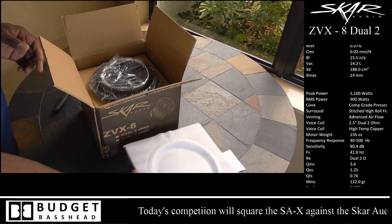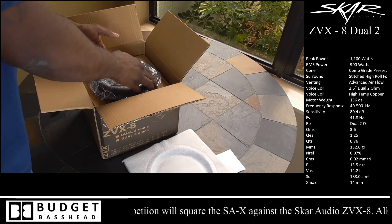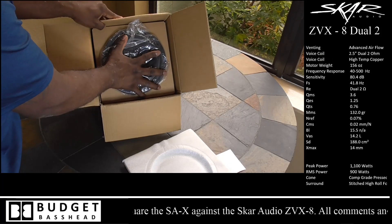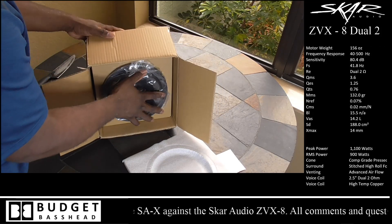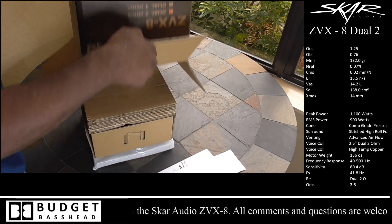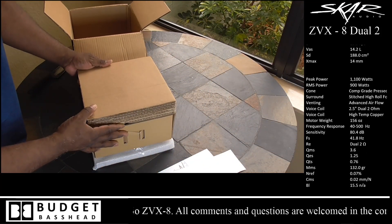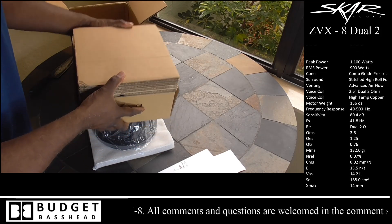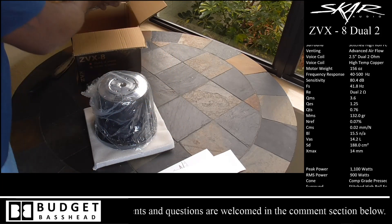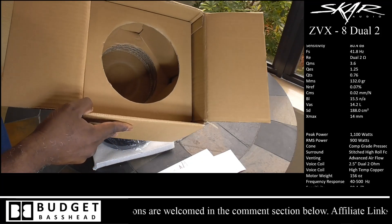Scar did their due diligence by putting protective liner with a molded exterior for the speaker — that's added protection during shipping, which is very nice to see. This subwoofer has an Fs rating of 41 Hz, a QMS rating of 3.6, and a QTS rating of 0.76, which by rule of thumb is more sealed-friendly than ported. This box has a tight molded fit inside — this thing is quite heavy because of the motor on it, and that tight packaging is exactly what you want to see from a manufacturer shipping a product like this.